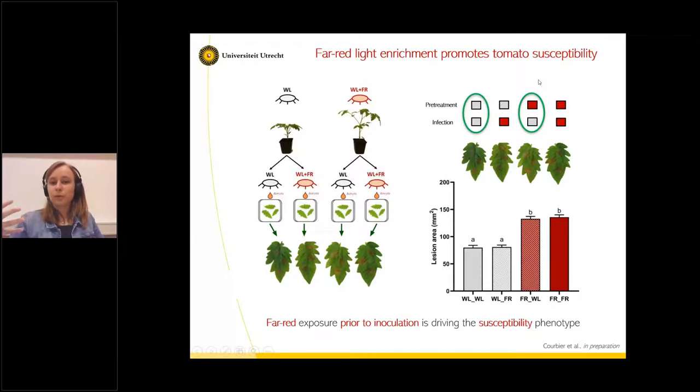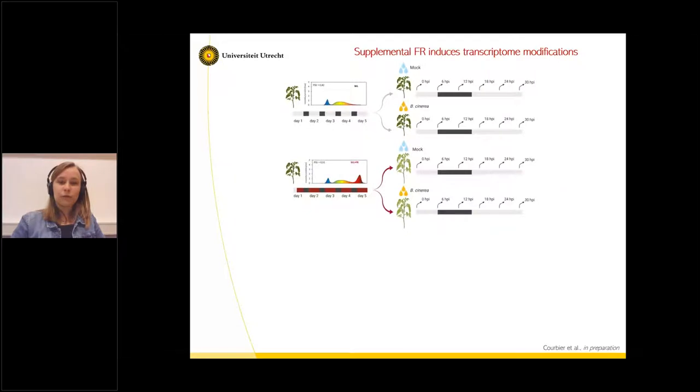We decided to investigate further why the plants would be more susceptible if only the light quality is changing. We selected the two conditions where the pretreatment light changes and infection is performed in white light. We performed an RNA-seq analysis where plants were either pretreated in white light or white light plus far-red, then either inoculated with a mock solution containing no spores, or with Botrytis cinerea spores. After inoculation, we harvested leaf discs every six hours between zero and 30 hours post-inoculation.